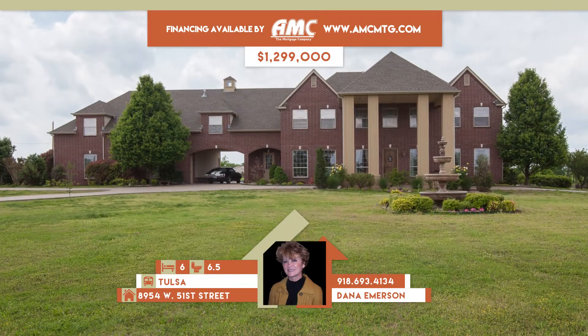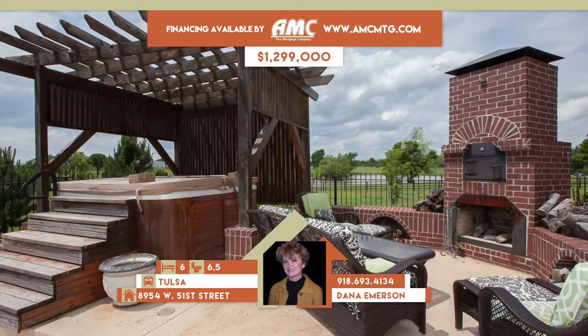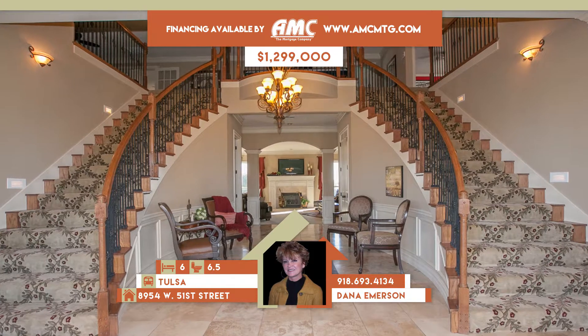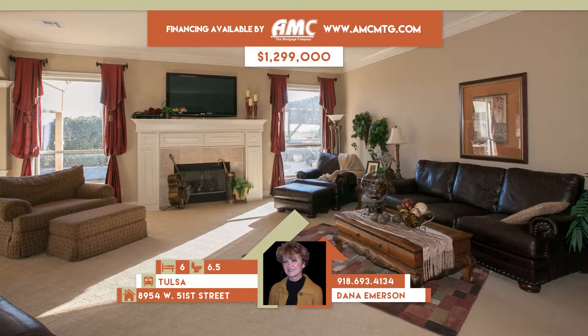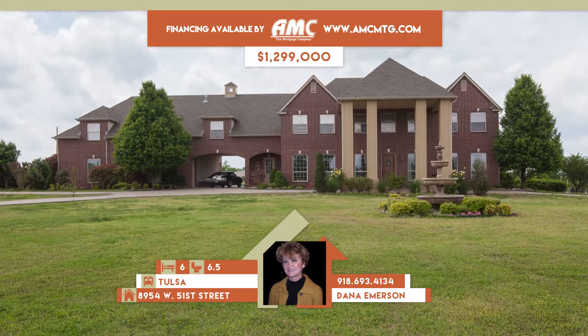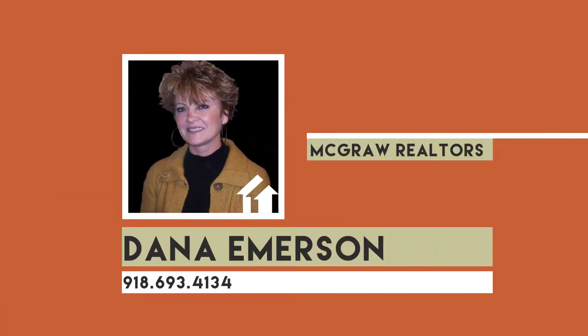8954 West 51st Street in Tulsa. Breathtaking luxury estate on five acres more or less, with pond plus beautiful in-ground pool, covered patio, spa and outdoor kitchen, fireplace and smoker. Features include theater, exercise and hobby room, eight-car garage and safe room. Family room opens to a granite island kitchen with Jen-Air appliances. Six bedrooms, six and one-half baths. Tulsa schools. Call Dana Emerson at 693-4134.